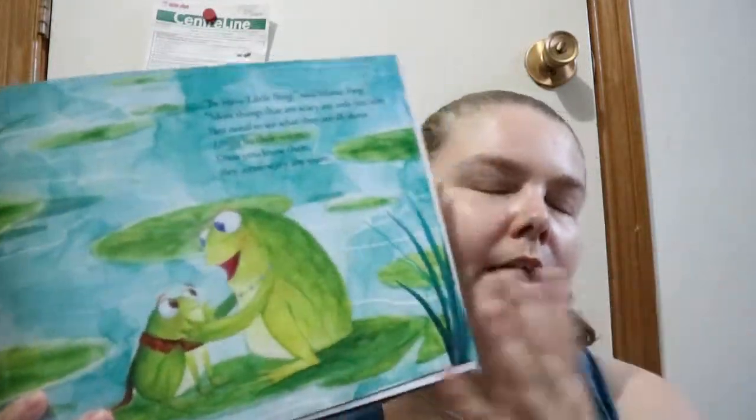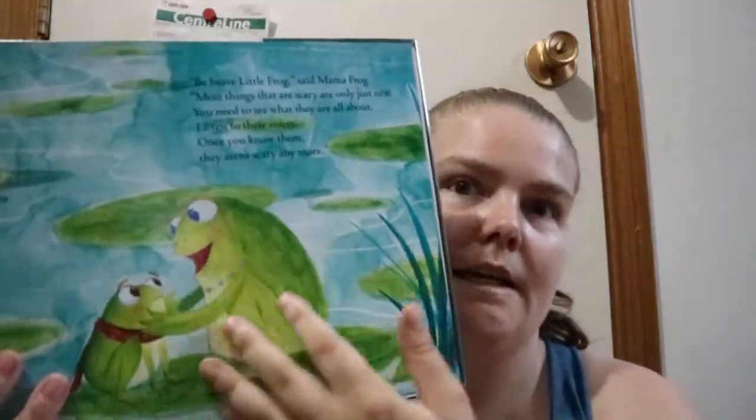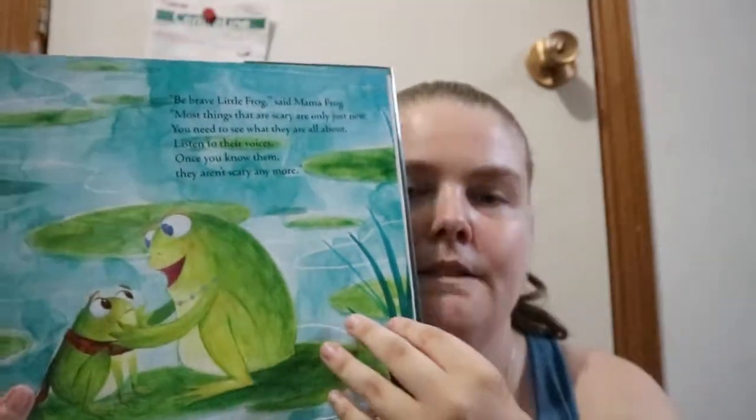It's a story about this little frog who's noticing, really for the first time, the changes of fall — not Halloween, but fall. And his mom is saying, yeah, it's scary for the first time, but when you get to know them, they're not as scary.